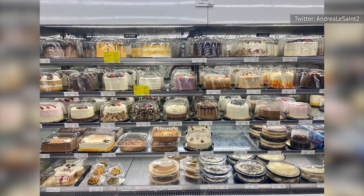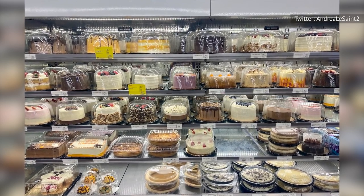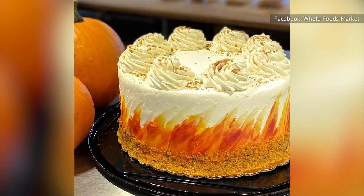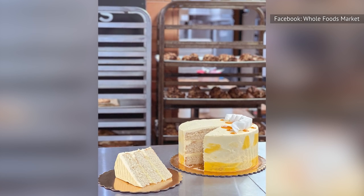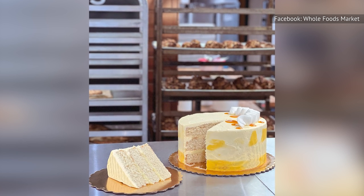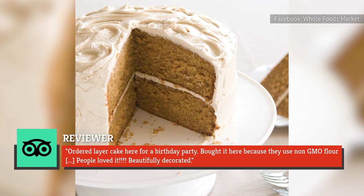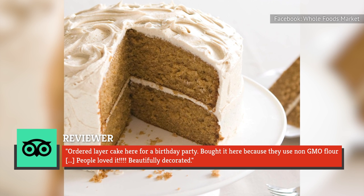Whole Foods uses real buttercream and has a store-wide policy against artificial sweeteners of any kind. They also sell vegan and gluten-free cakes, so they're a great option if you have dietary restrictions. A reviewer on TripAdvisor shared an experience at the McCongie, Pennsylvania location by raving: "Ordered layer cake here for a birthday party, bought it here because they use non-GMO flour. People loved it. Beautifully decorated."